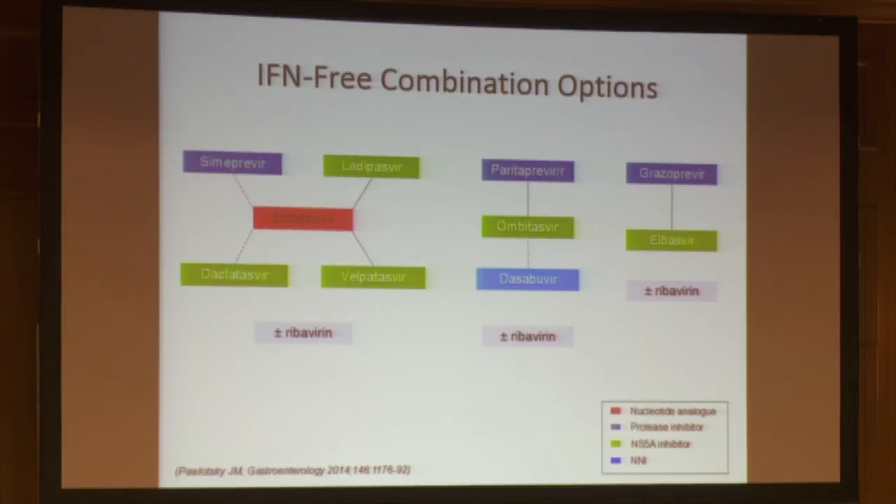First I would like to come back on the different treatment options we have for patients. The most used today is sofosbuvir, which is an NS5B inhibitor generally associated with an NS5A inhibitor. We have different options for NS5A inhibitors: ledipasvir, daclatasvir, and the new one, velpatasvir, which was approved just before the summer by the FDA. For some combinations we can add ribavirin because some patients are difficult to treat.